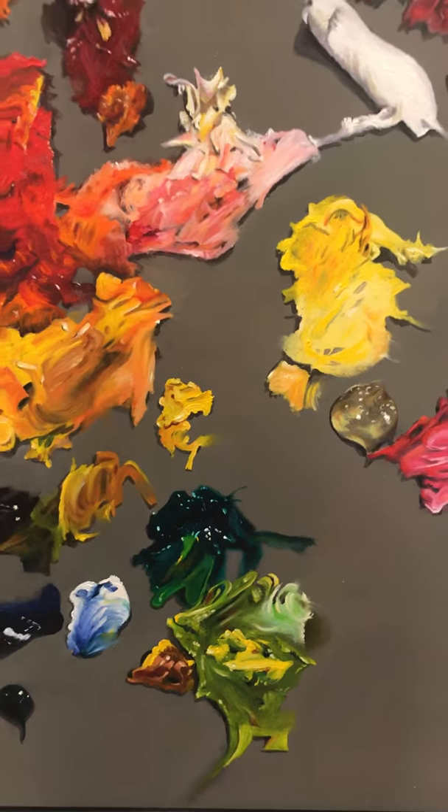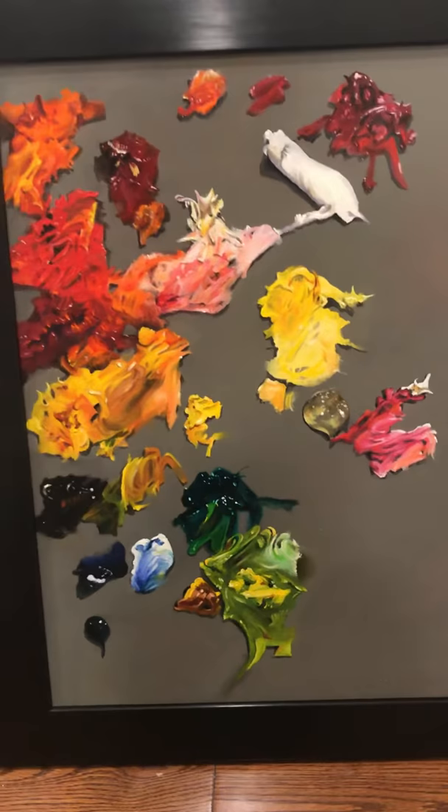This may look like my palette, and it was inspired by my palette, but actually it is a painting — a trompe l'oeil painting. Trompe l'oeil means fool the eye. Do you see how it's actually a flat surface? There's no texture on that painting. It's flat as can be.